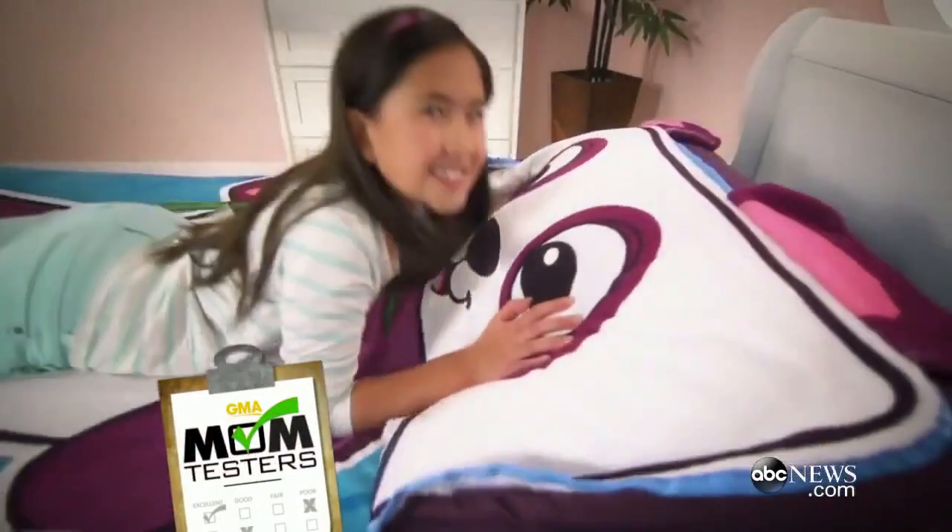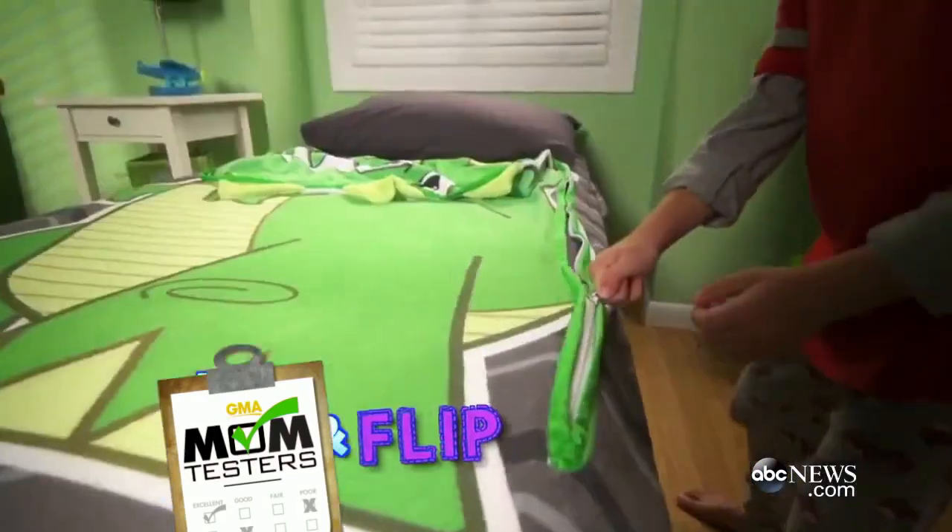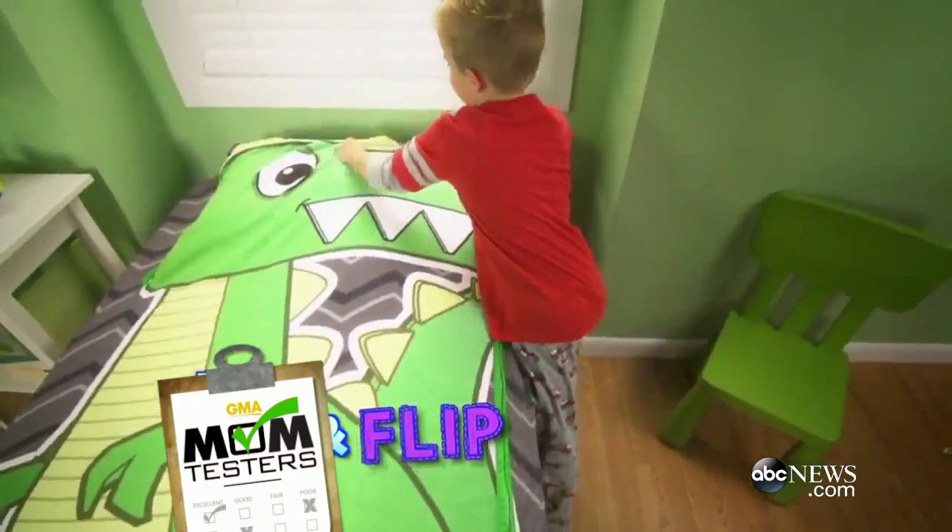Zippy sack! And finally, something for the kids. It's called the Zippy Sack — the bedspread that makes a boring chore easy and fun. Sweetie, did you make your bed?